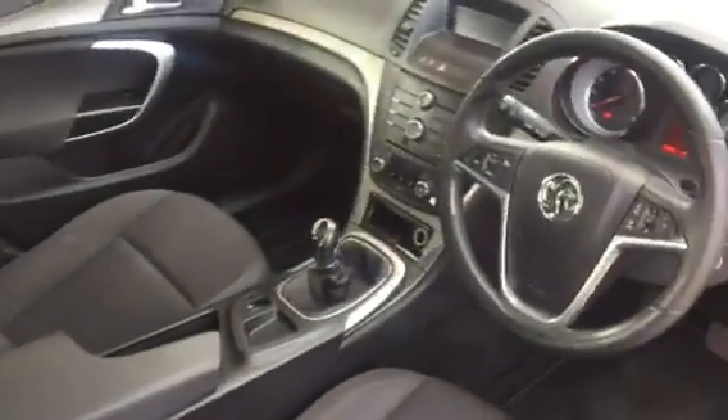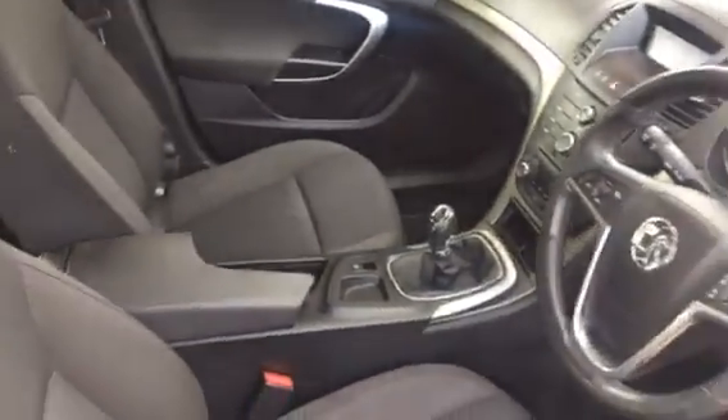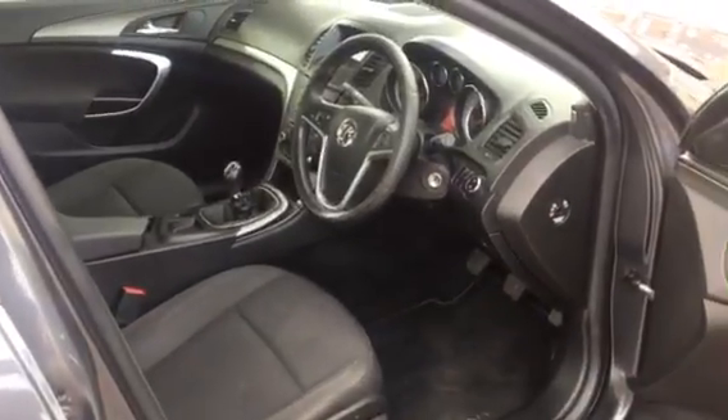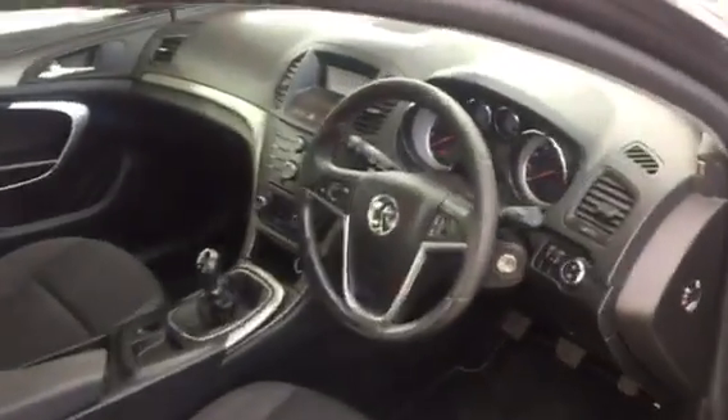Drives okay. Quite clean inside. We've got a code 4 on the dashboard which is to do with the aircon — I'm guessing it needs an aircon regas.